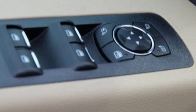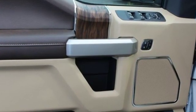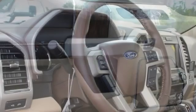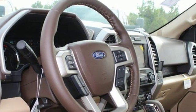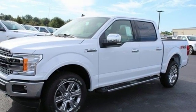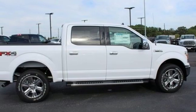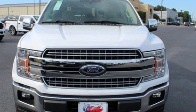Integrated navigation system with voice activation, power heated mirrors, front heated and ventilated leather split bench seats, configurable instrument gauges, doors and push-button start proximity key, dual zone climate control, twin turbo V6 engine, trailer brake controller, electronic shift on the fly and automatic transmission.